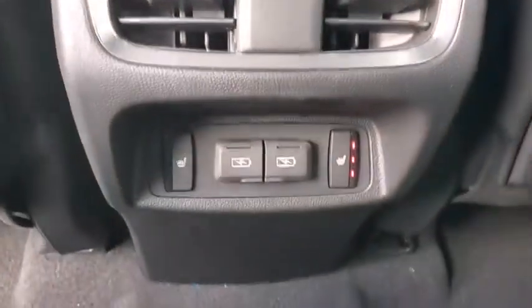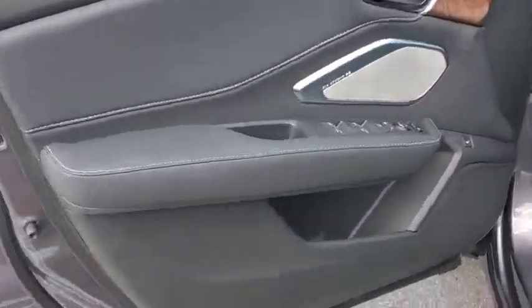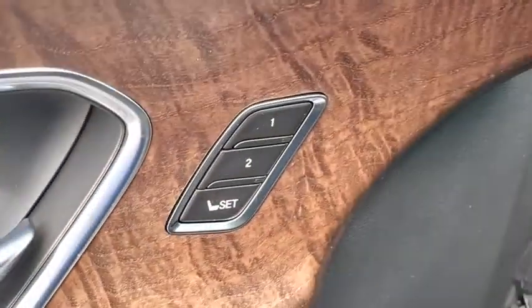Adjustable steering wheel, power steering, cruise control, auto-dimming rear-view mirror, keyless start, aluminum wheels. This beauty is sure to make you the talk of the neighborhood, so call or drop in for a test drive today.